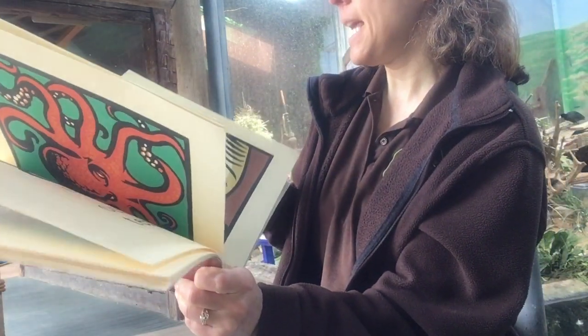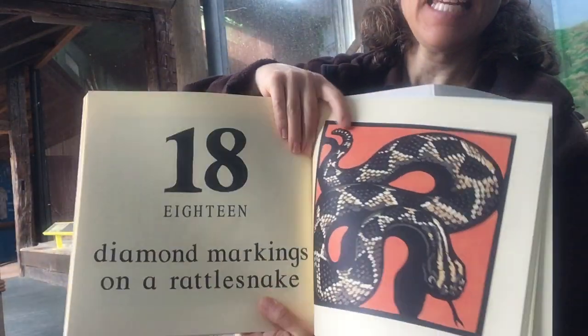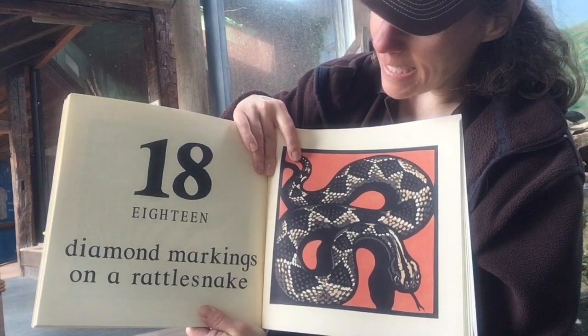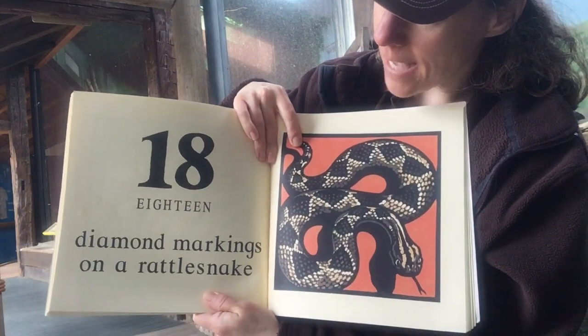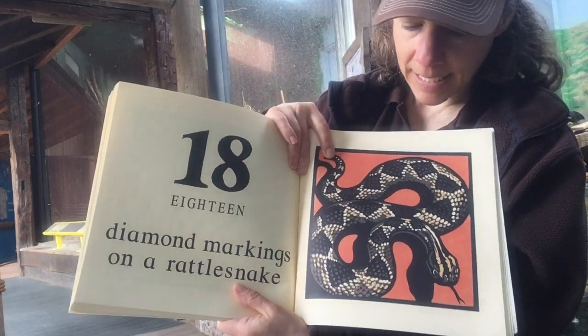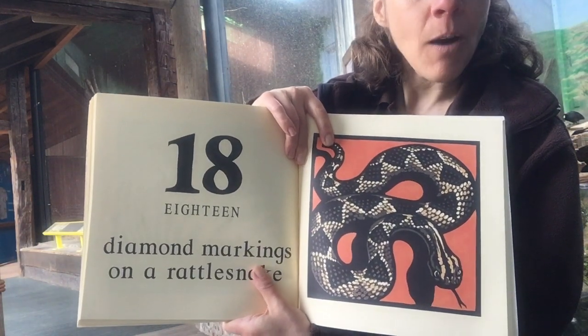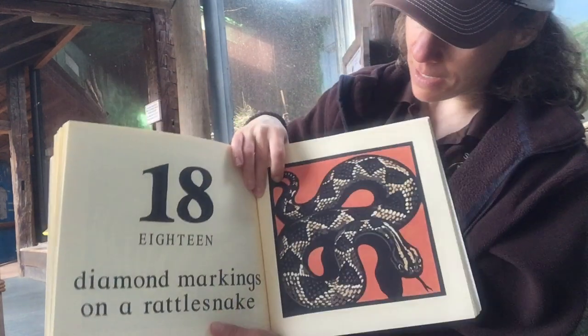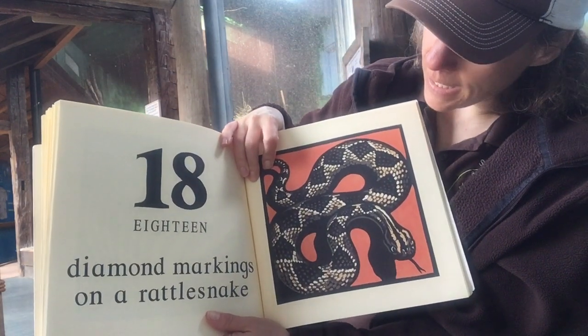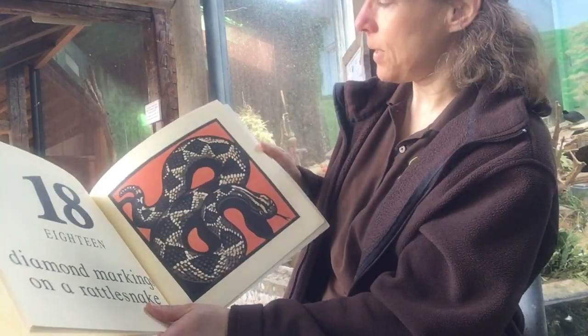What comes next after seventeen? Eighteen! Eighteen diamond-shaped markings on the rattlesnake. Now we don't have a rattlesnake here, but when we're done with this story we are going to show you a real snake. There are eighteen diamond markings on the rattlesnake — pretty cool, huh?